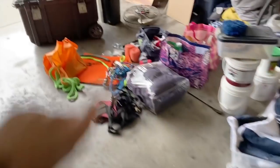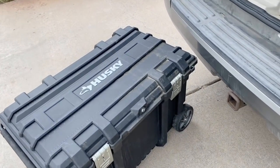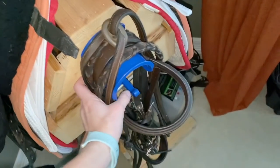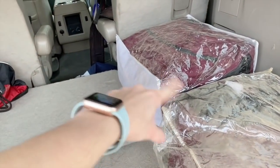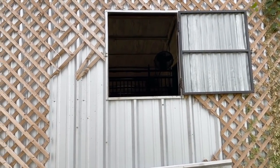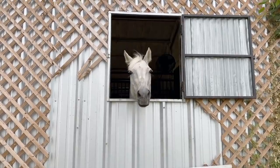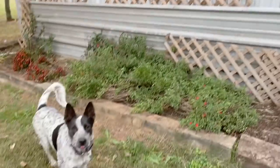All right, time to get my tack trunk in the car. This just in — I am too weak to pick it up, so to the inside we go. I got his blanket, his sheet, and the saddle. Now I just gotta get this in here somehow.